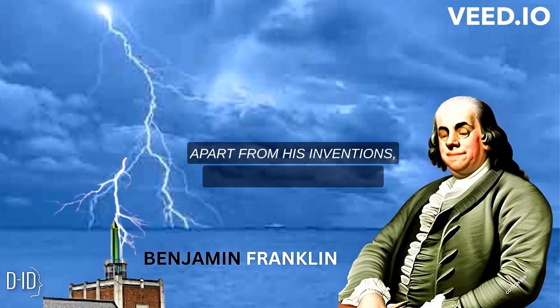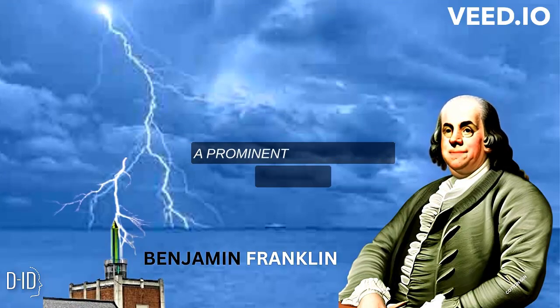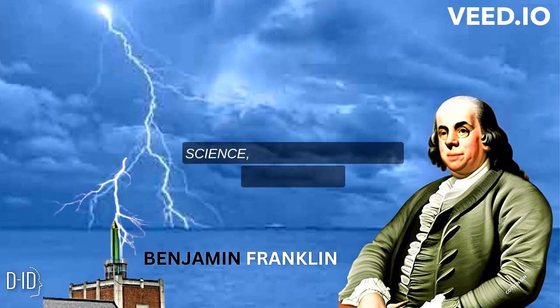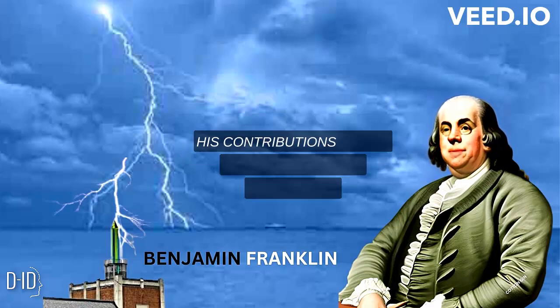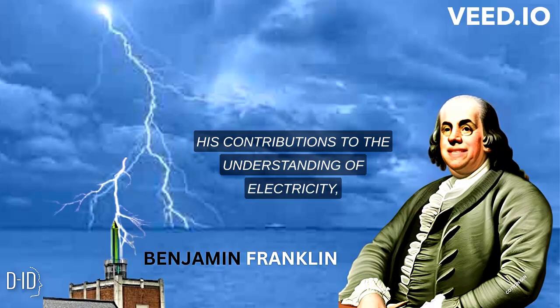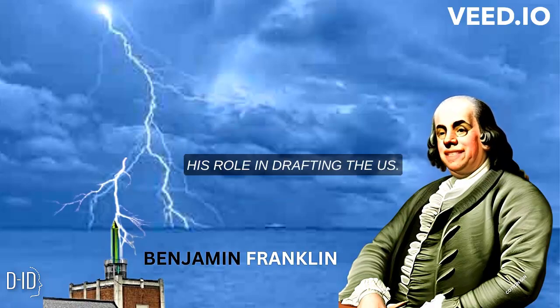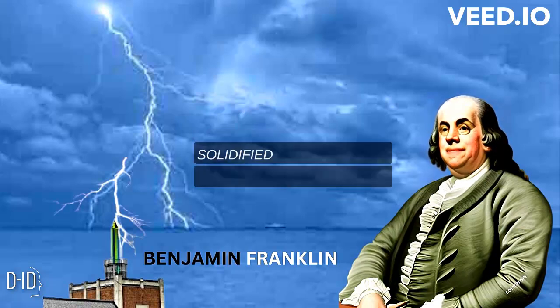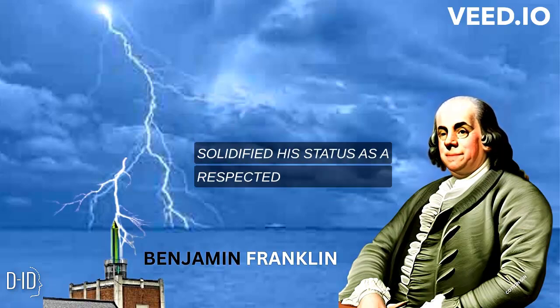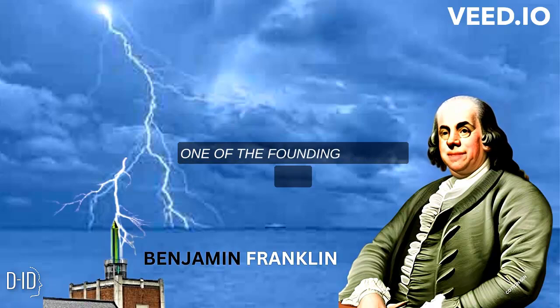Apart from his inventions, Benjamin Franklin was a prominent figure in the fields of science, writing, diplomacy, and politics. His contributions to the understanding of electricity, his role in drafting the U.S. Constitution, and his extensive writings on various subjects solidified his status as a respected polymath and one of the founding fathers.